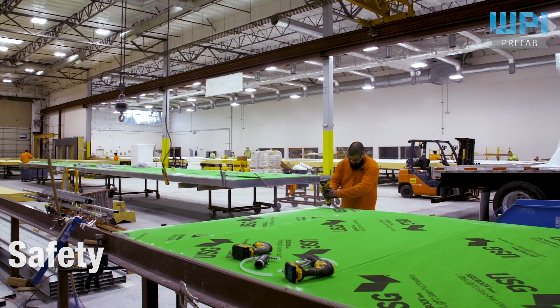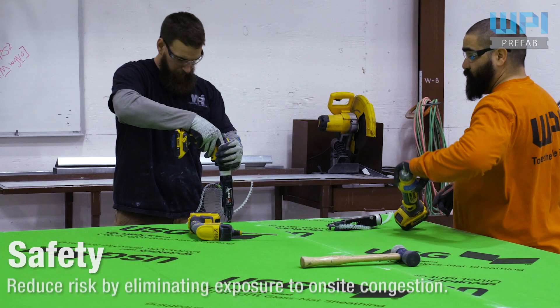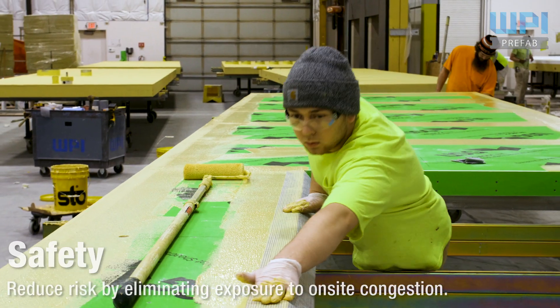Our expert fabricators will manufacture your finished exterior wall system in a safe and controlled environment, reducing risk by eliminating exposure to on-site congestion.